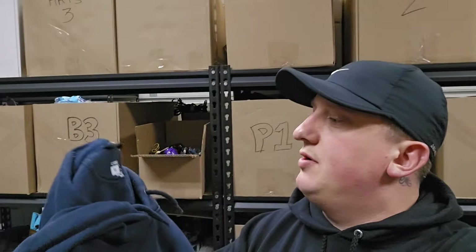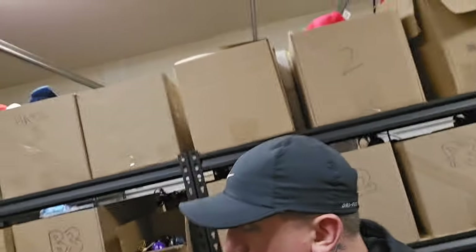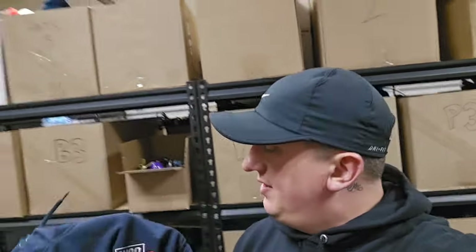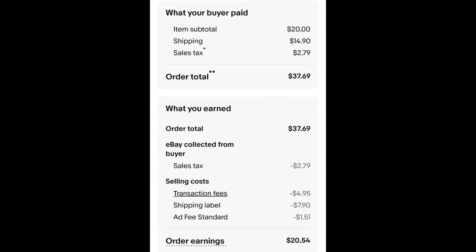Got another hoodie out of H3 — this is a Carhartt Rain Defender hoodie in almost new condition. The only issue is that it has a company logo embroidered on the front, so it didn't sell for as much, but it still sold. I paid $3.50 for this hoodie and it sold for $20 plus shipping. The buyer is all in at $37.69 and after fees and shipping I get $20.54.